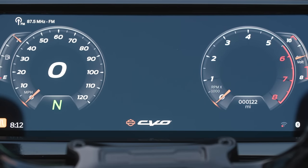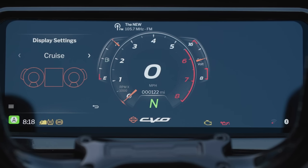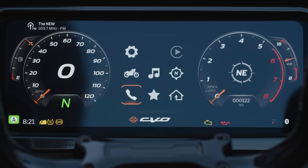The tech on this bike is pretty awesome. It's got preset modes: Sport, Road, Rain, and a couple of fully customizable modes.